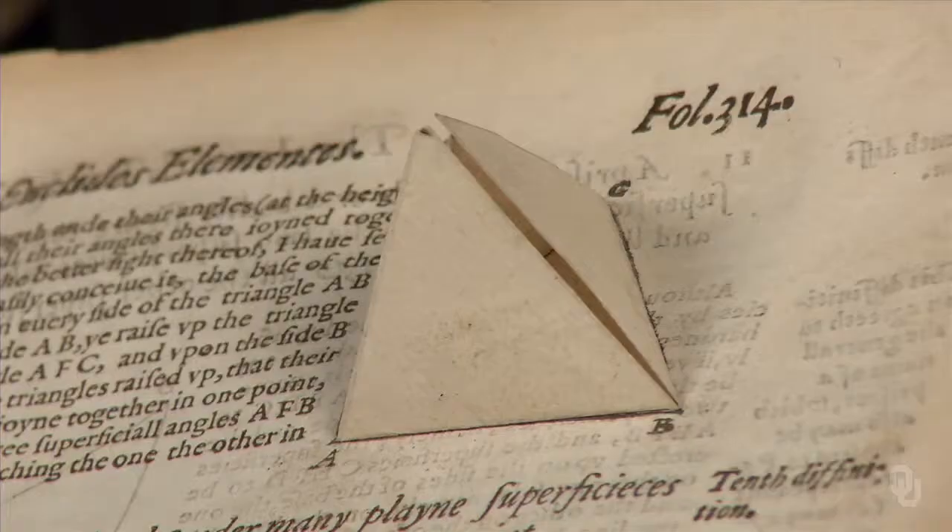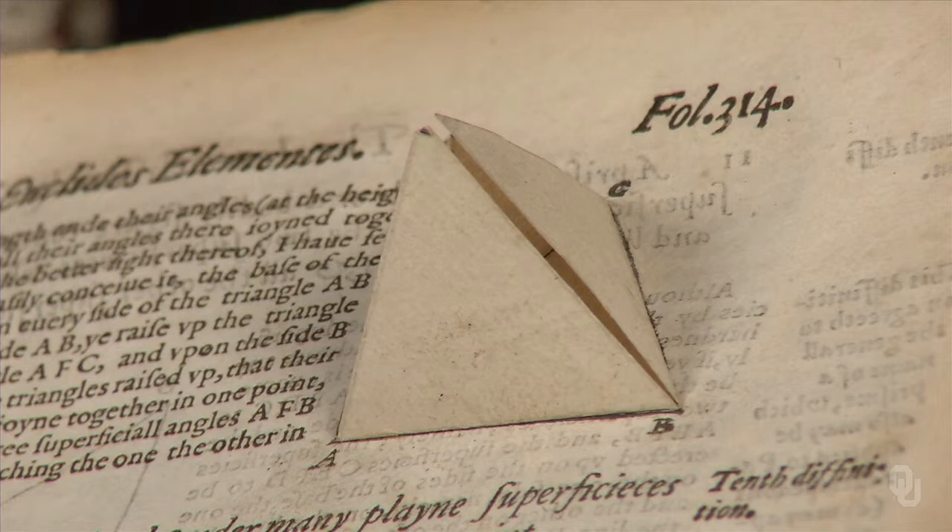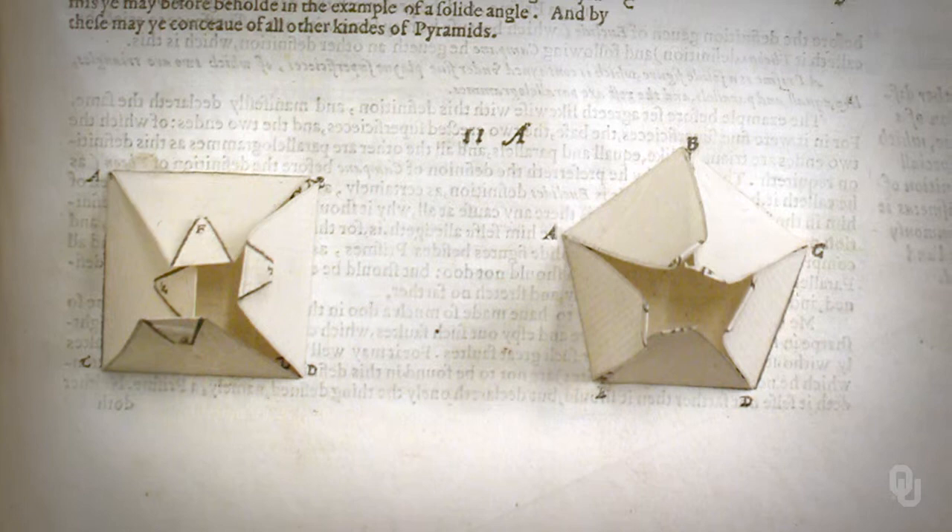This first English translation contains all sorts of pedagogical aids for school boys who knew no Latin. The Elizabethan mathematician and scholar of the occult, John Dee, contributed a preface advocating for popular mathematical education. And when one turns to Euclid's discussion of the geometrical solids, this copy still has the first pop-ups.